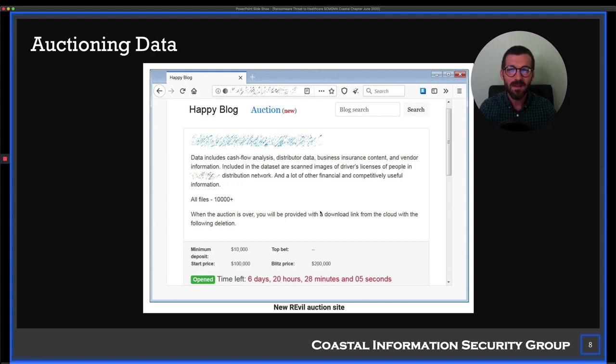The model has evolved over time because people aren't paying the ransom. Now threat actors are saying: we've downloaded your data, we have access to it, so we're going to put it on something like an underground eBay and sell it. You can see a starting price of $100,000 with $10,000 increments. The idea is they're pressuring you to pay the ransom — because if you pay, they'll bring the auction down. The bad guys are going to make their money one way or the other.